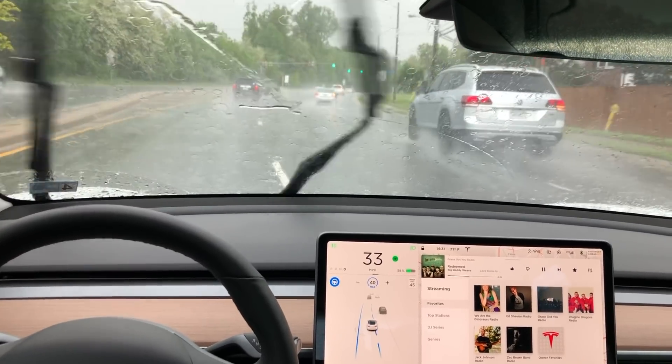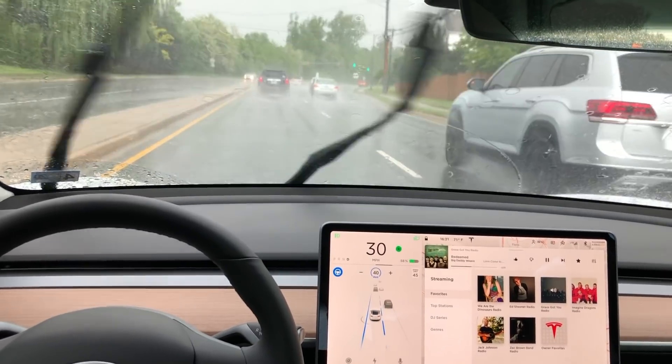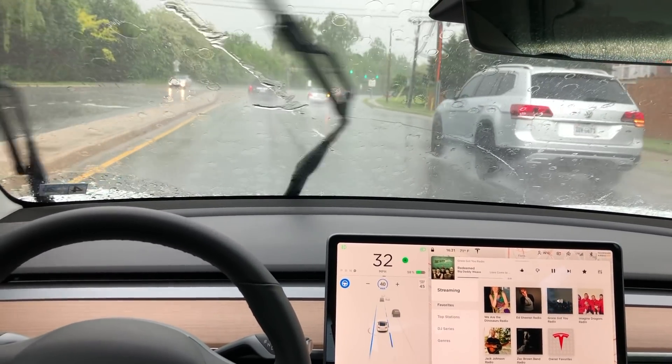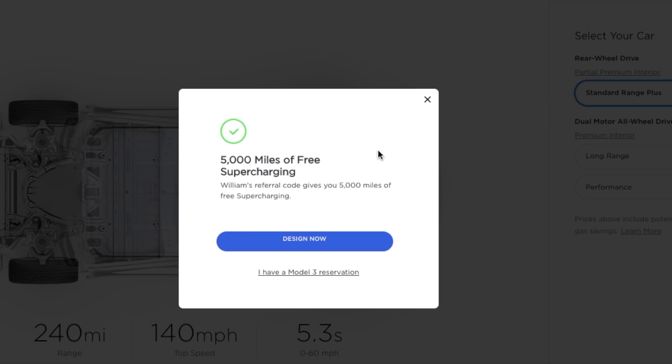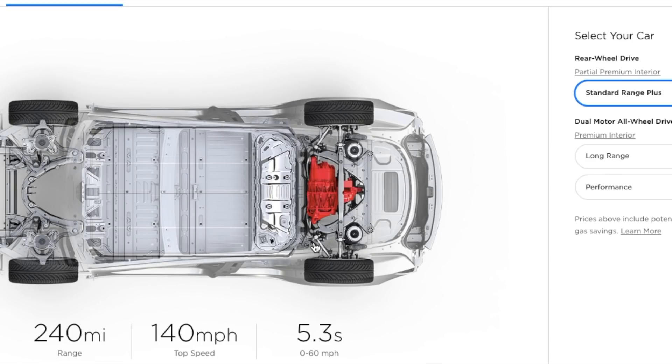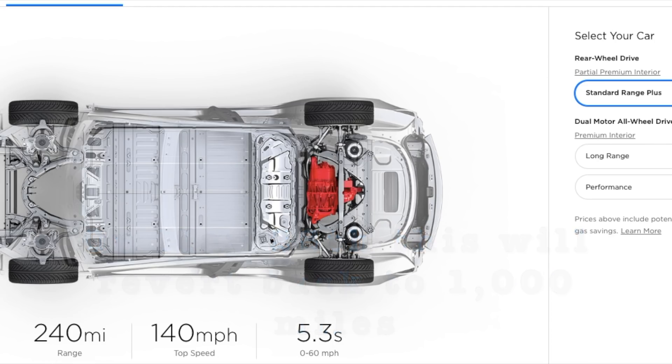Having lived with the Tesla for several years, it really is incredible to see this Autopilot software develop as quickly as it has. If you're interested in buying a Tesla, now is a great time. You can purchase a Tesla and get 5,000 miles of free supercharging — this also applies if you plan on leasing. Click the link down in the description to get your 5,000 miles. This offer will revert back to 1,000 miles on May 28th.